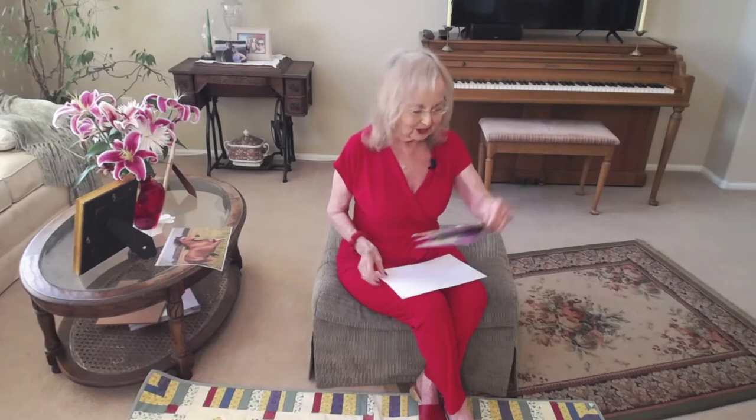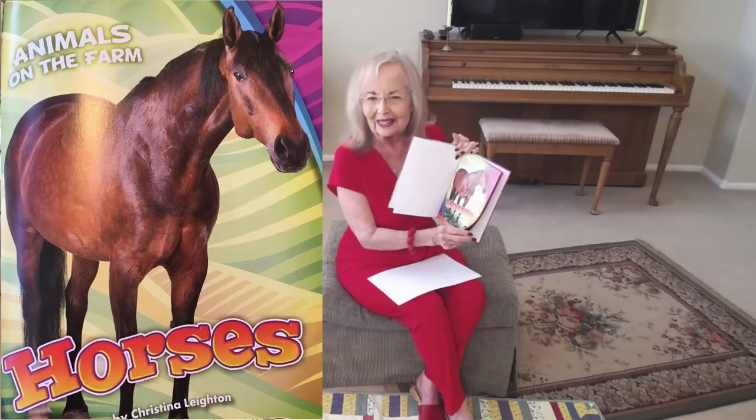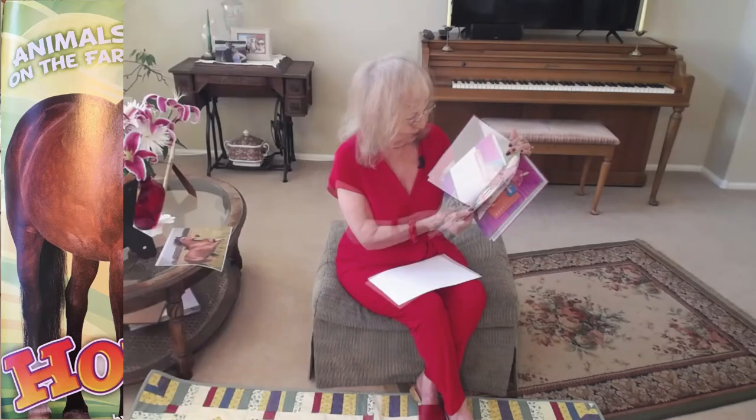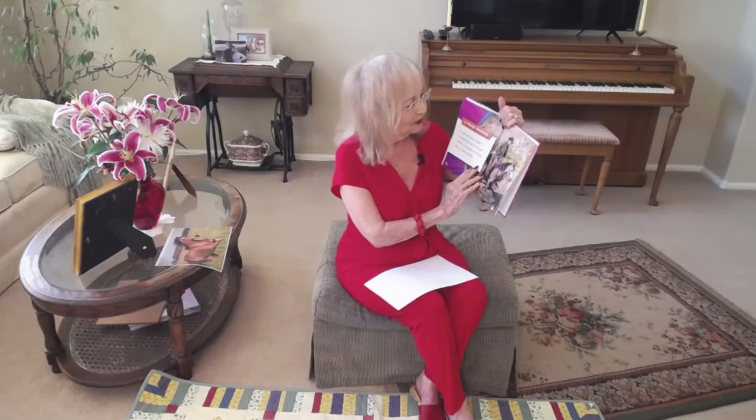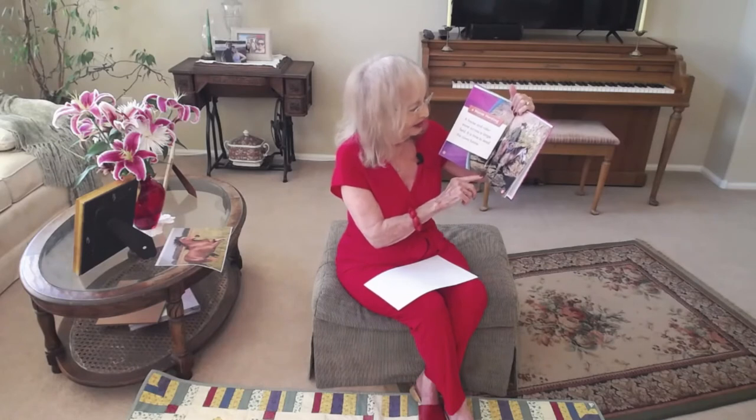Today I brought a book that we're going to share about horses. It's called Animals on the Farm: Horses. This page says 'a horse herding' — so these are cowboys riding this very large horse.